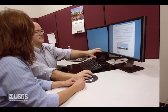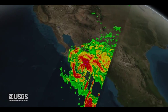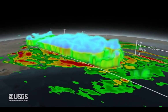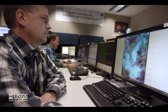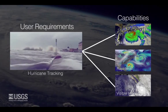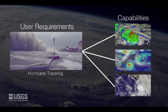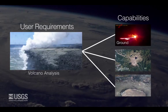We work directly with the experts who are using the data to identify, document, and prioritize user requirements to meet their needs. By maintaining verified and validated user requirements in a central database, we can use them again and again in different analyses, enabling us to effectively compare requirements to prospective Earth observation solutions across a broad perspective instead of an individual system view.